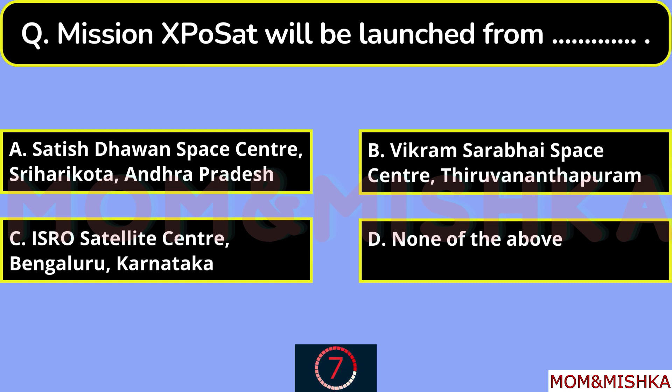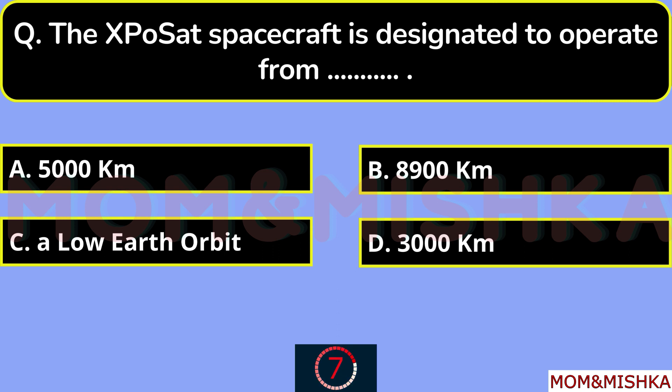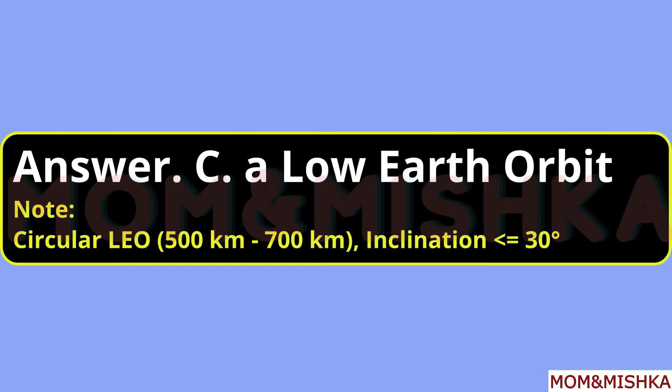Mission XPoSat will be launched from Satish Dhawan Space Center, Sriharikota, Andhra Pradesh, option E. The XPoSat spacecraft is designated to operate from a low Earth orbit, option C — specifically a circular low Earth orbit of around 500 km to 700 km, with inclination less than or equal to 30 degrees.